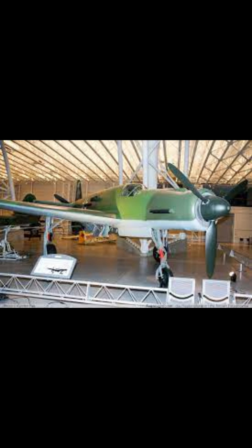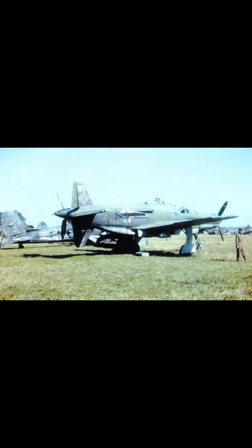The Pfeil's advanced design, however, carried the weight of its complexity. The dual-engine arrangement required intricate engineering and maintenance, a significant challenge amidst the resource-strapped conditions of a war-torn Germany.